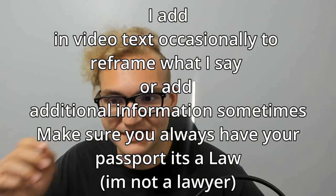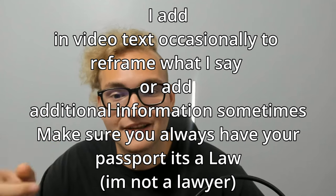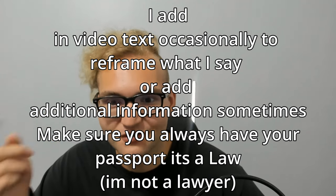Hey everyone, how's it going? Welcome to the video. In this video, we're going to talk about everything that you need to know when landing in Korea. So make sure to sit down, fully watch this video, write everything down, because everything is equally important, and if you're missing one thing, it'll be very inconvenient, or your trip won't happen.